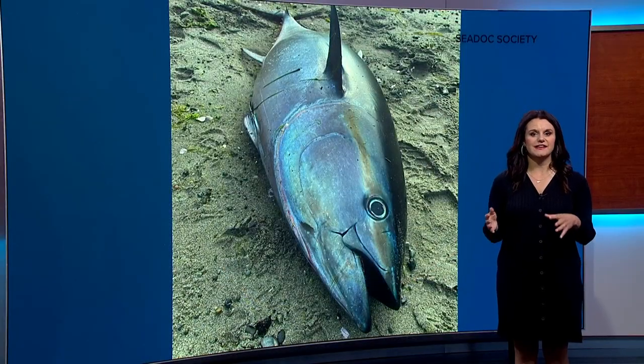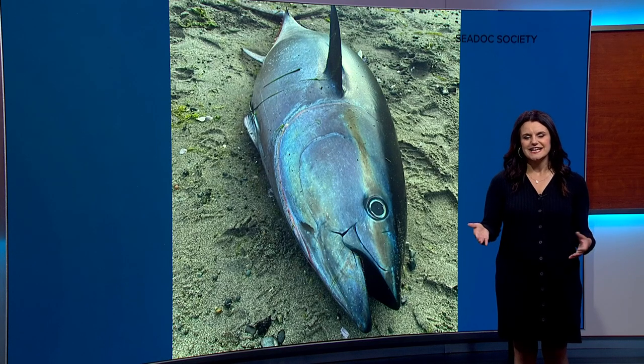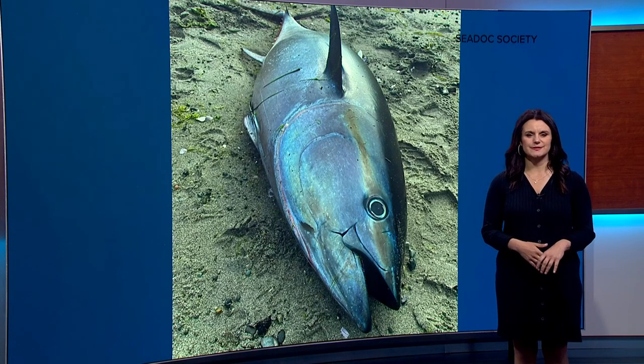Next, researchers will look at things like the fish's stomach contents to give them clues to its whereabouts.